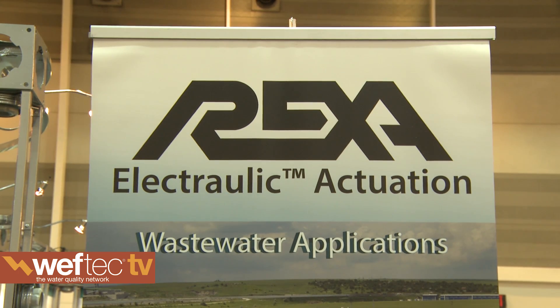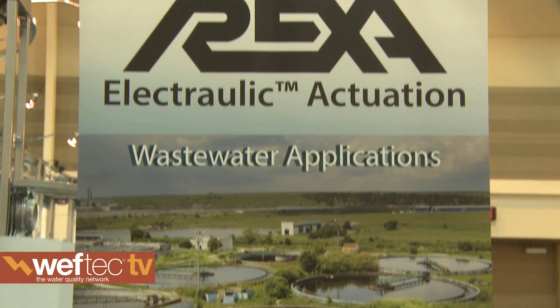Rexa's been around for a while. It's a 100% American-made product, and it was originally designed to be the actuator of choice on the most demanding process control applications inside of the power and oil and gas industries. Some of our actuators ended up in water and wastewater accounts without any efforts by our sales team to promote that, and it sold itself basically into this market. So finally, in the last few years, we decided it was about time that we started looking into this market, to solve headaches related to actuators on valves and gates inside the water and wastewater industry.